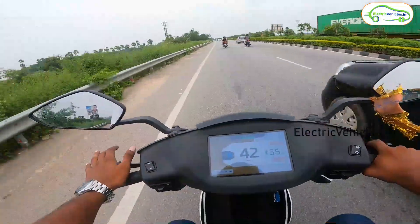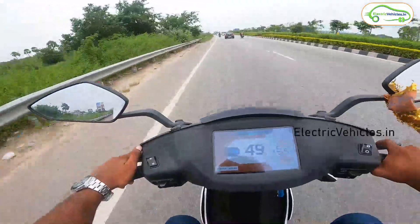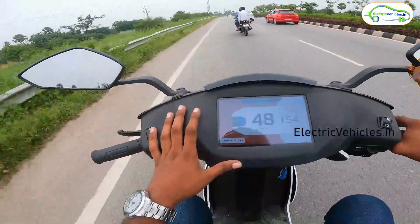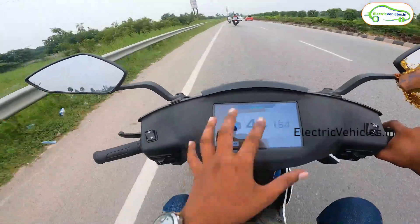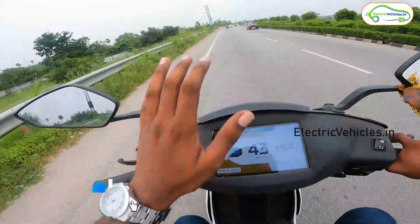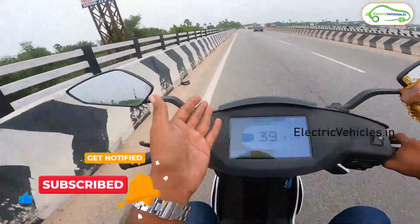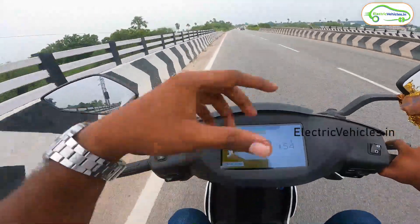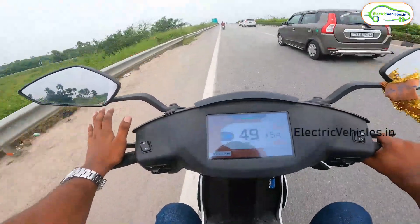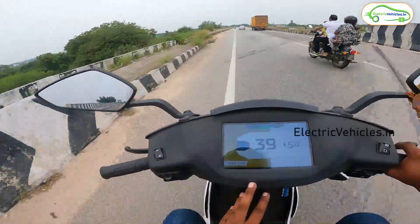Currently the charging is at 79% and the estimated range is showing 55 kilometers. We have covered almost 20.8 kilometers, meaning for every 1% of charge consumed, the vehicle is giving approximately 1 kilometer of range. That is the estimation calculation so far. Also worth noting, the Gen 3 gets some extra accessories like ITPMS — Integrated Tire Pressure Monitoring System — which is a purchasable accessory. The ride is going well and we've almost reached 21.4 kilometers.